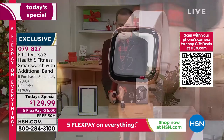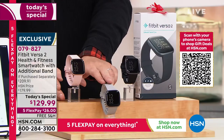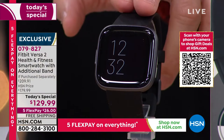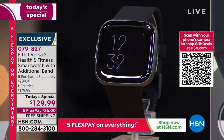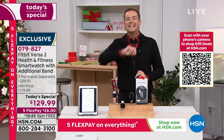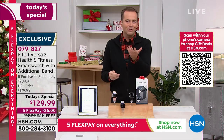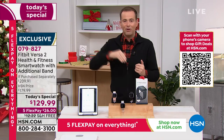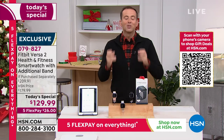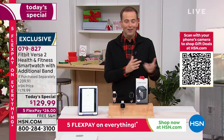Here are the three colors: rose with a rose gold bezel, mist — that silvery gray with the always-on display we love — and classic black. Every single order received, while supplies last, will come with an additional official Fitbit band in assorted colors — just choose small or large. That's an extra $30 value included at no extra cost. We are a better deal than anywhere else.